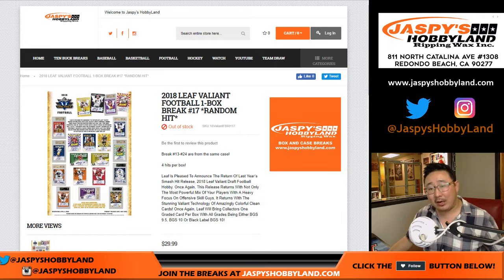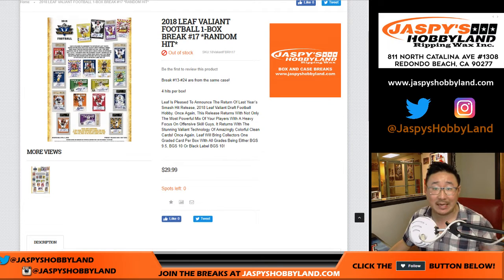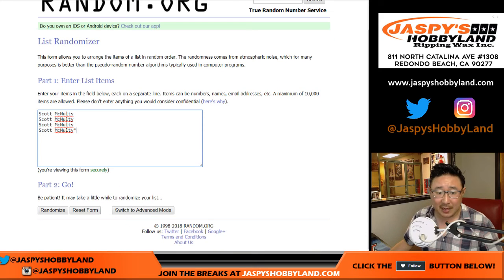Good evening, everyone. Joe from JaspiesHoppyLand.com with a one-box break of 2018 Leaf Valiant Football. This is random hit break number 17 from JaspiesHoppyLand.com. Big thanks to Scott for all the spots in this.